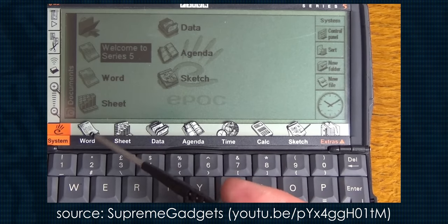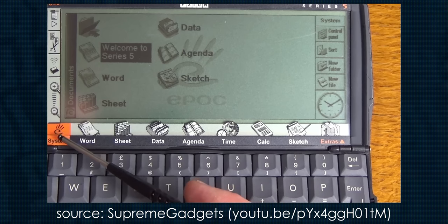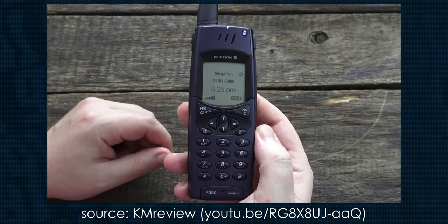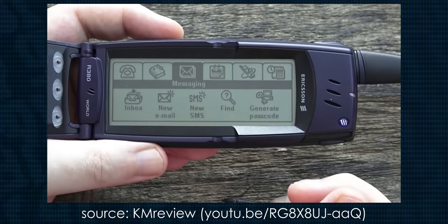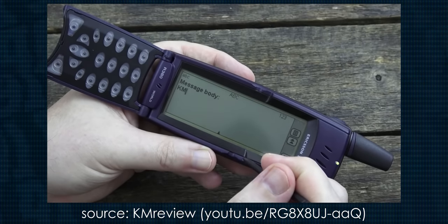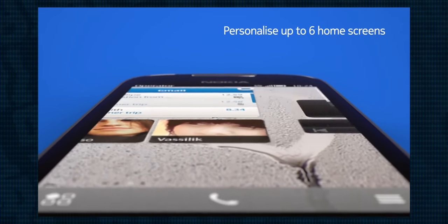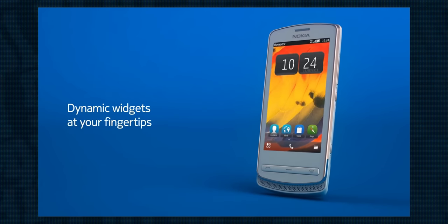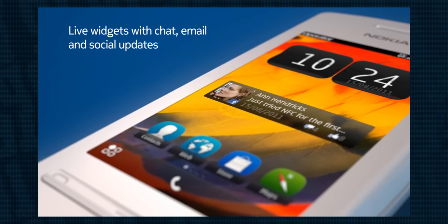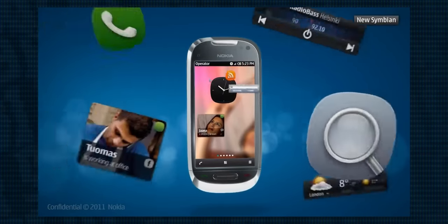In November 2000, we saw the Ericsson R380 — a smartphone running EPOC 32 version 5.1. With EPOC 32 Release 6, the OS was rebranded to Symbian OS and Psion Software became Symbian Ltd. PDAs never really died off so much as they combined with smartphones by the mid-2000s. Eventually, by the early 2010s, the market for pretty much anything except Android or iOS completely died off.